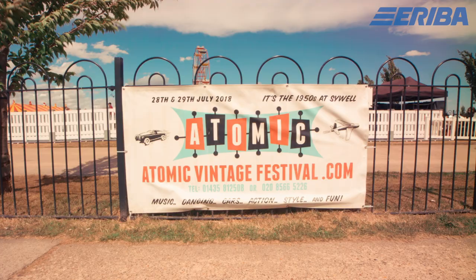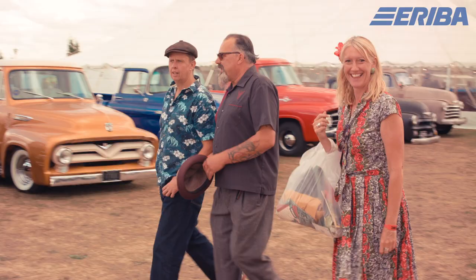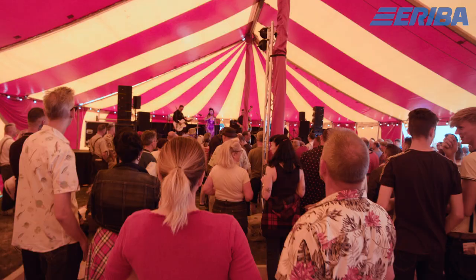Hi, I'm David and this is my wife Sarah. We are at the Atomic Festival in Cywell Aerodrome, Northamptonshire. It's a vintage festival but it has quite a rockabilly scene to it, which is slightly different circles of people who are actually meeting and enjoying the same things.